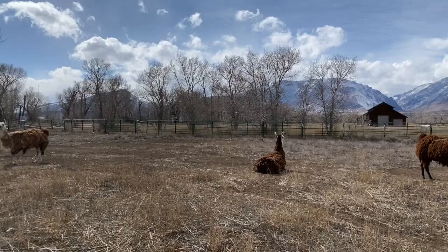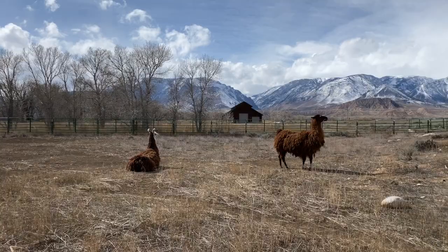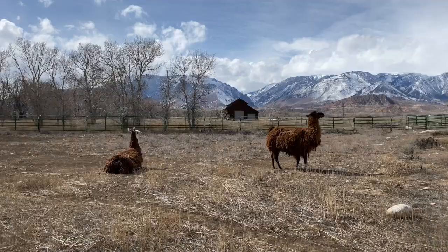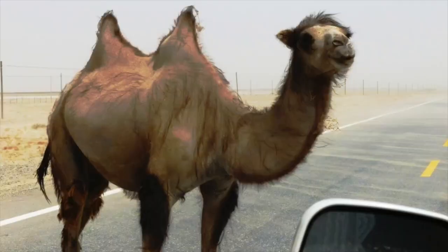Here we are in Clark, Wyoming, northwestern Wyoming, where camelids once lived. At the end of the Pleistocene, they disappeared. Some managed to make it over the land bridge into Asia, and others, when the Isthmus of Panama closed, made it into South America.